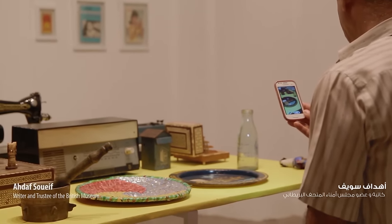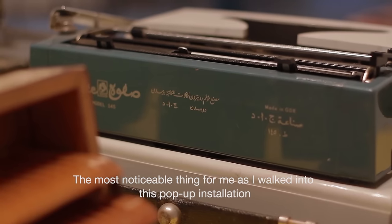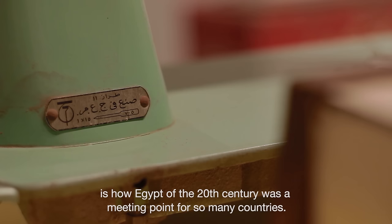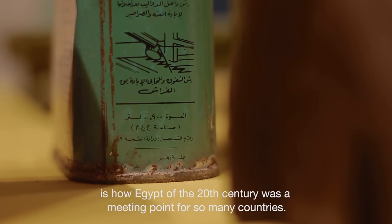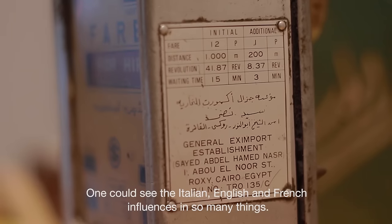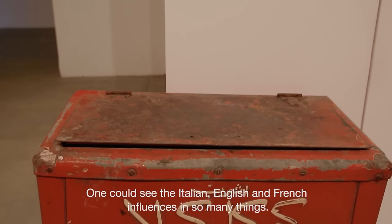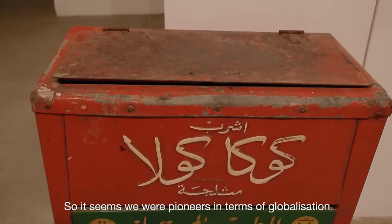In fact, the most important thing I felt when I entered the studio — the small studio — was that in the 20th century, it was a place for many places. You can see an Italian, English, French influence, or something like that. So the world was coming to us.